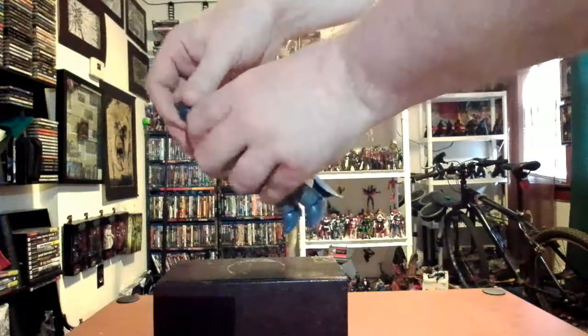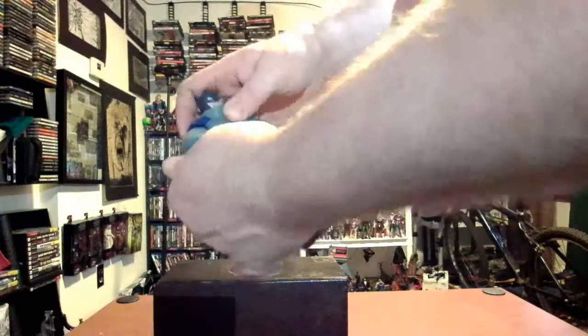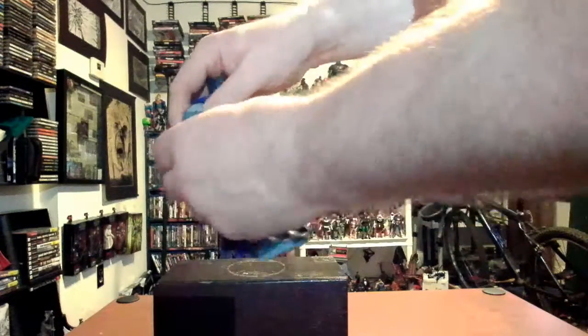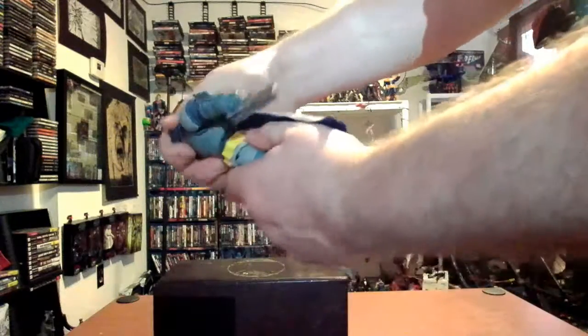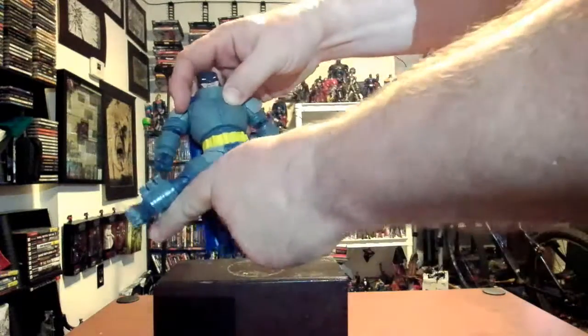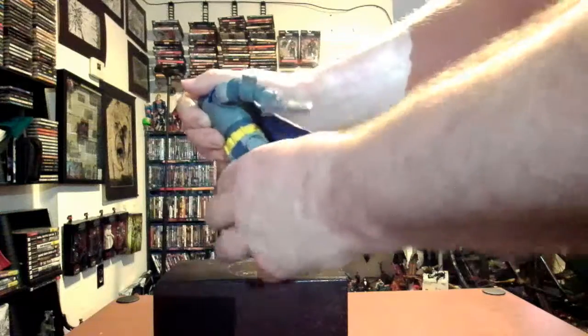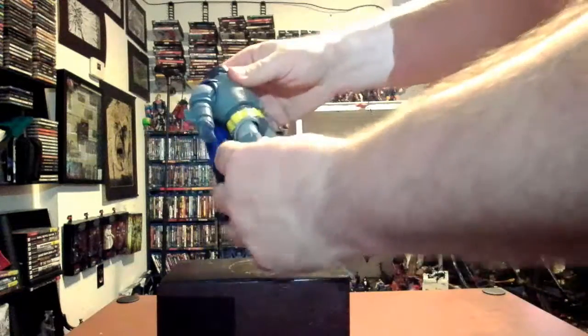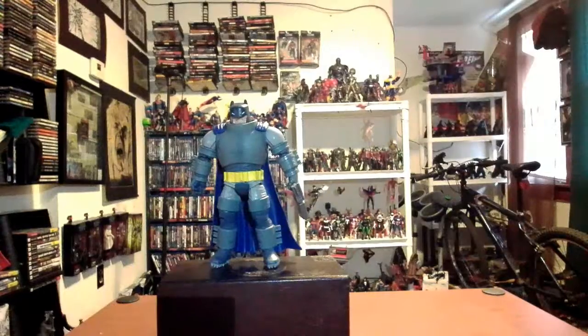Checking articulation: the head goes back and spins all the way around, but the helmet does not come off. Arms don't go very high; there's bicep rotation and one elbow joint. The wrist rotates with little to no back-and-forth movement. The diaphragm has some forward and back movement with waist rotation. Legs go apart, forward and back, with a double hip joint. One knee joint, calf rotation, and ankle back-and-forth. Not a bad looking figure, but I wish the articulation was a bit more like Marvel Legends.